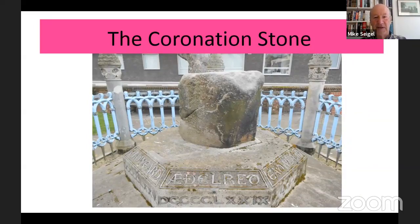So there is the coronation stone as you can see it now in front of the Guildhall. It's a sarsen stone, similar to the Stone of Scone that's used at Westminster Abbey for coronations right up to the present era. Underneath you see the names of the various Saxon kings, which I'm going to be talking about very shortly.